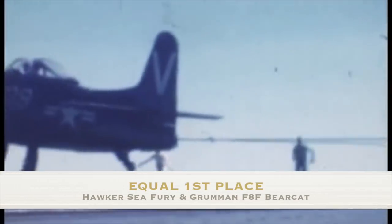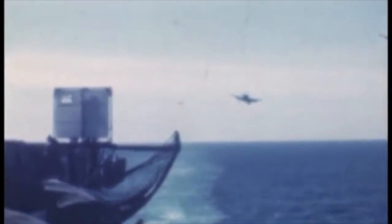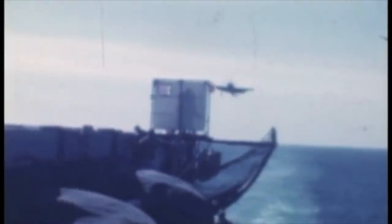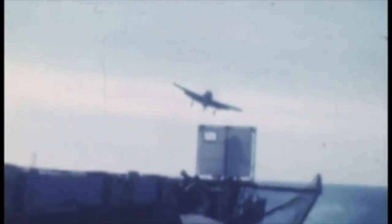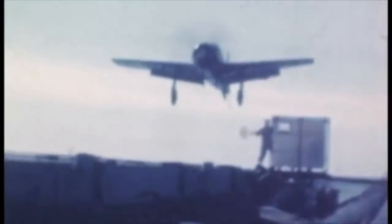Equal first place: the Hawker Sea Fury and the Grumman F8F Bearcat. One holds the absolute climb rate record for piston-engined aircraft; the other holds the maximum speed record. Both appeared as a result of the same problem — it was difficult to operate a jet fighter from a carrier, and thus piston-engined fighter development was allowed to develop to its apogee. They are so closely matched that it's impossible to choose between them. Over to Captain Eric Winkle Brown again, who sums it up rather neatly.